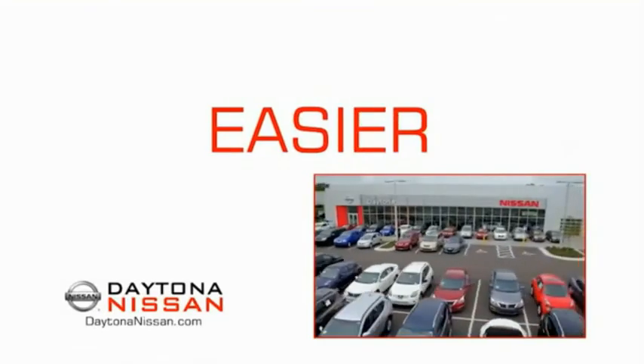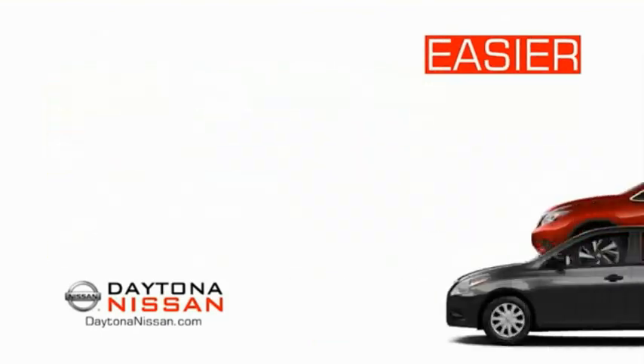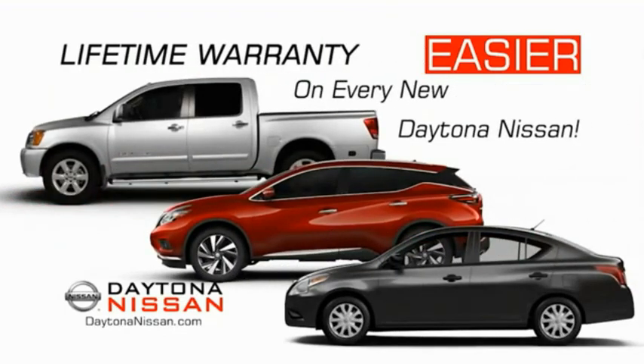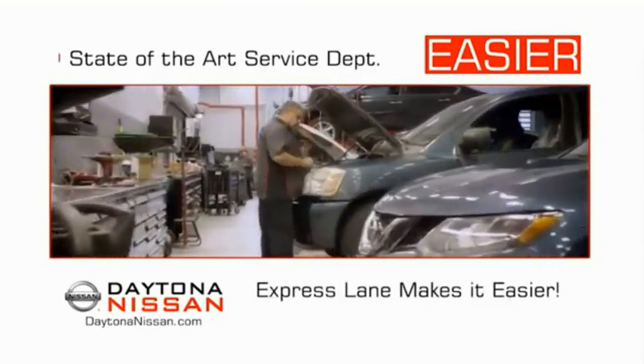The all-new Daytona Nissan — we make it easier. Easier because 19 acres of 1,000 new Nissans means we have the right vehicle for you. Easy to own because every new Daytona Nissan comes with a lifetime warranty. Easy to service because the state-of-the-art facility and express line make servicing any vehicle easier.